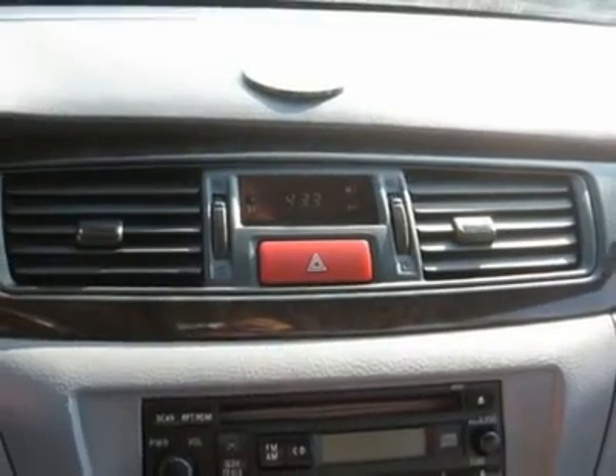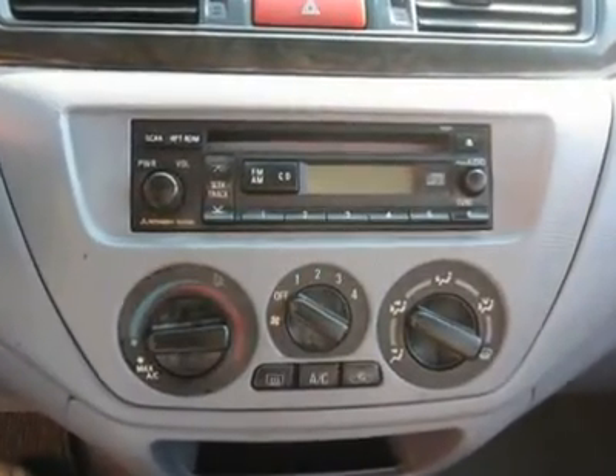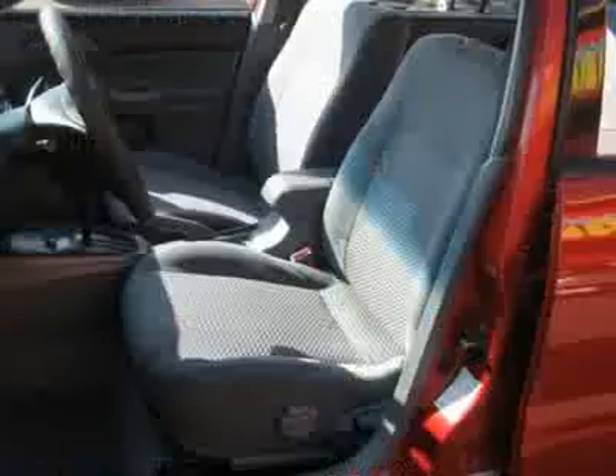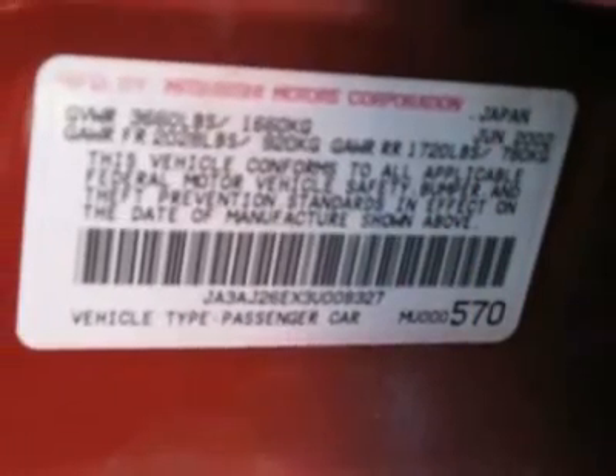Features include: air conditioning, climate control, power steering, power windows, power door locks, power mirrors, clock, tachometer, tilt steering wheel, driver airbag, passenger airbag, rear defogger, AM/FM CD player, wheels, and cloth interior surfaces.